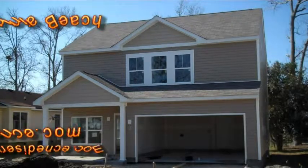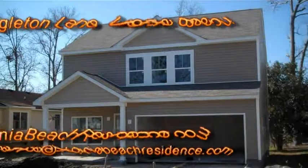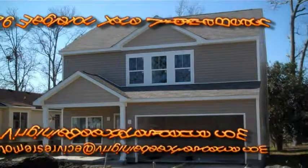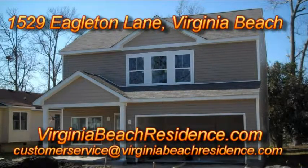And there you have it. I'm Tom Taylor with Exit Realty Specialist, an agent with Virginia Beach Residence. We have an agent and a builder who specialize in building people brand new homes. If you'd like your own brand new home built, give us an email at customerservice@virginiabeachresidence.com, or check out virginiabeachresidence.com and search by high school or neighborhood. Thanks for visiting — I'll see you online.